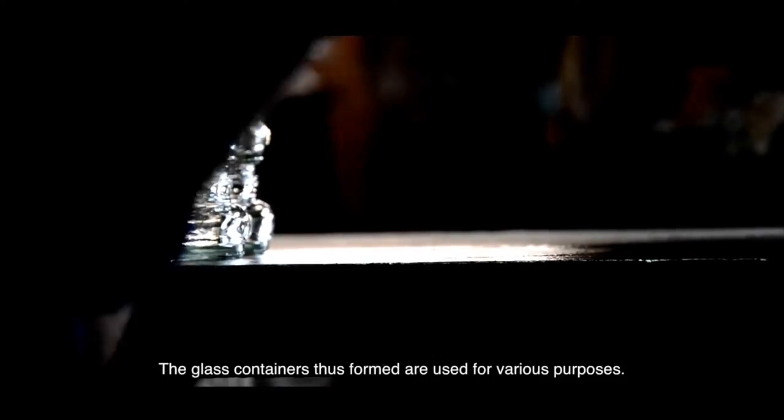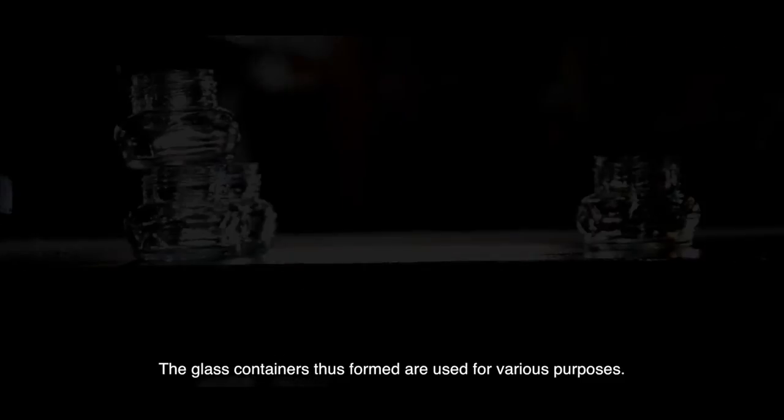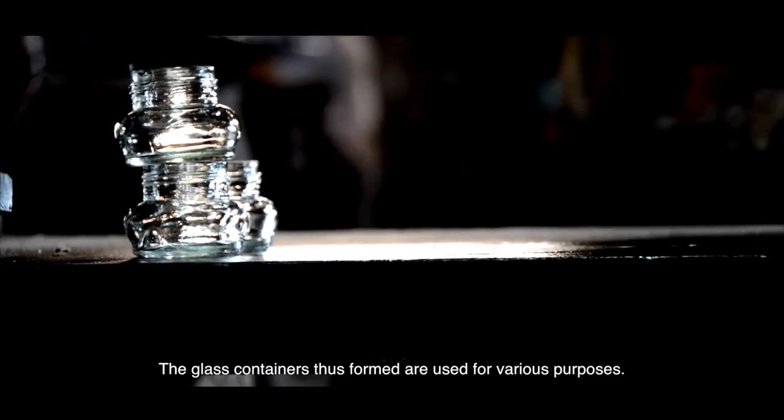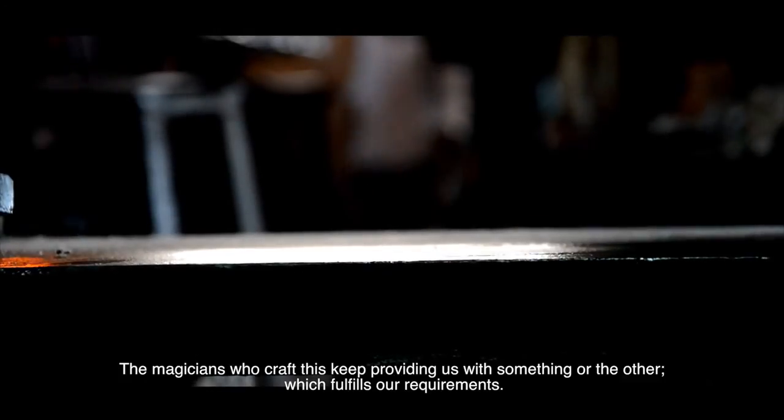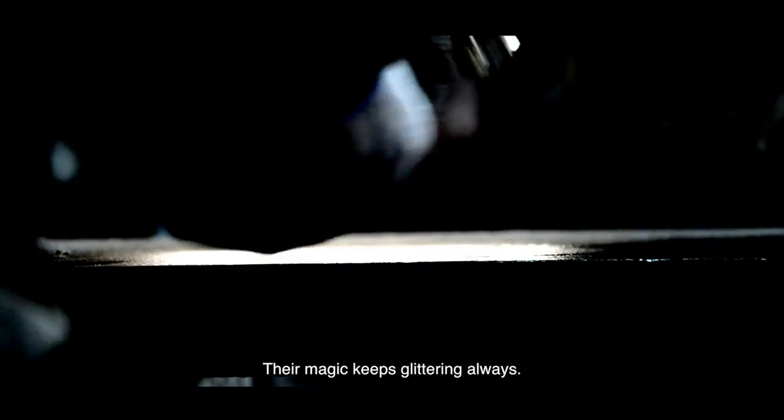The glass containers thus formed are used for various purposes. The magicians who craft this keep providing us with something or the other which fulfils our requirements. Their magic keeps glittering always.